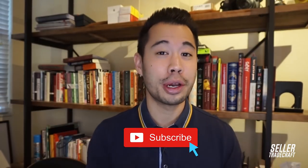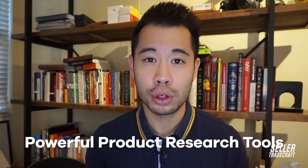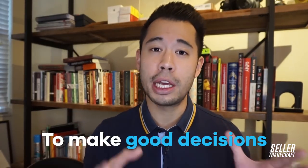Hey guys, welcome back to Seller Tradecraft. My name is Nick Young and don't forget to subscribe if you want the latest and greatest information about Amazon FBA and private label. This time we'll be talking about powerful product research tools that sellers like myself and others use all the time to find the right products to select and sell. Top sellers really understand the importance of using the right information and being able to find data points to make good decisions, especially when it comes to product selection.